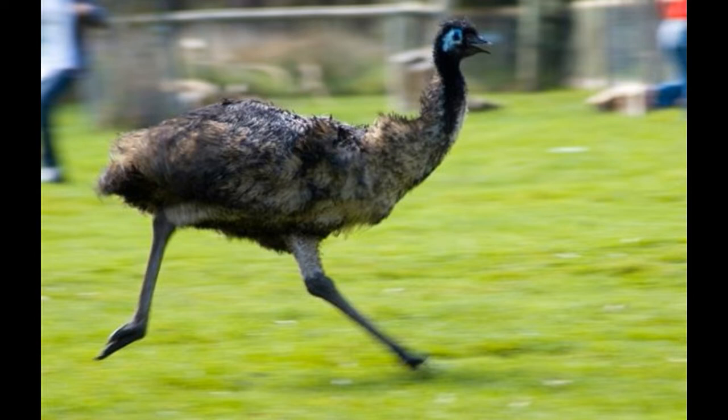Both birds are designed to be strong runners with slender legs, a long neck, and a well-balanced body. Their diet is also pretty similar: leaves, grass, berries, and the occasional insect or lizard.